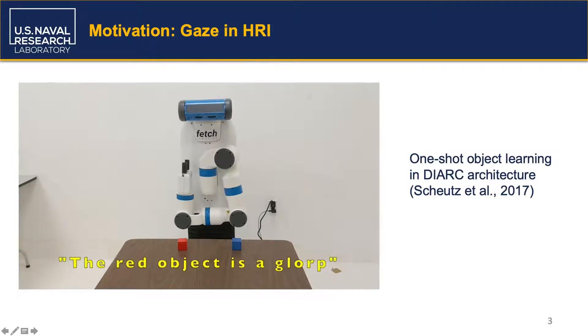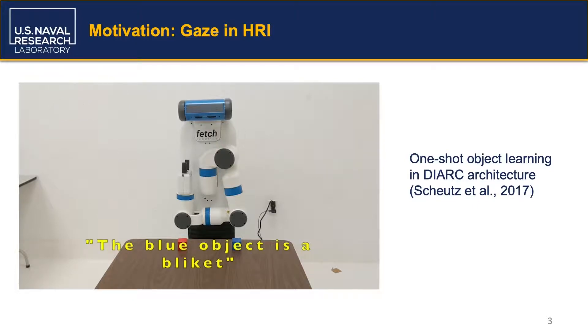The red object is a gorg. [Okay.] The blue object is a blicket. [Okay.] Point to the gorg. [Okay.]